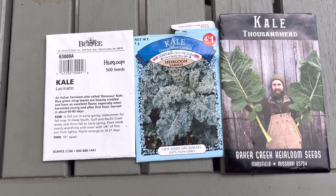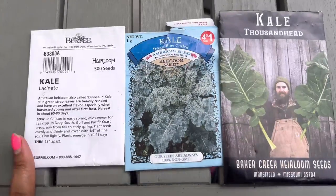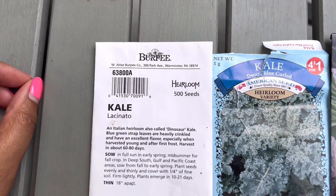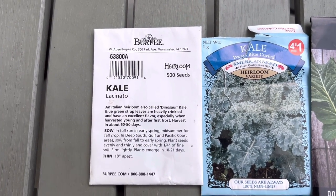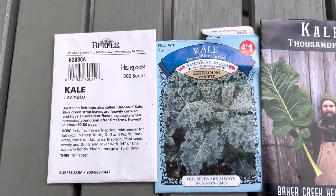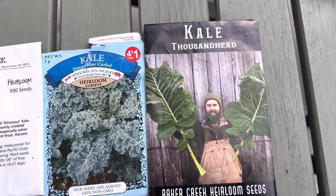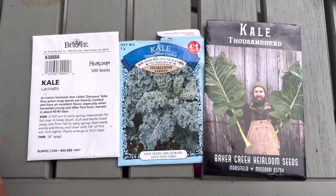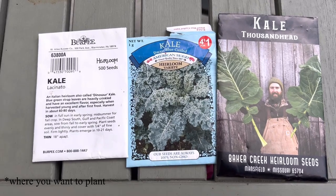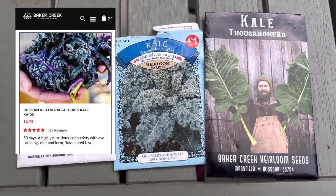Starting with one of my favorite vegetables to eat and grow — kale. I'm really looking forward to growing kale this fall going into winter. It's very frost-hardy. So this is lacinato kale — that's the dinosaur kale, that dark green stripey kale. It's really good. Curly kale is very delicious and frost-hardy. And then this is one I have not tried yet, thousand head kale — it gets really, really big as you can see. I also plan on ordering a couple other varieties of kale; I want to grow some red kale and another variety I saw on Baker Creek Seeds.